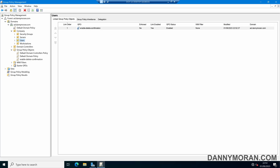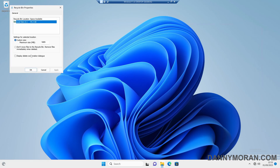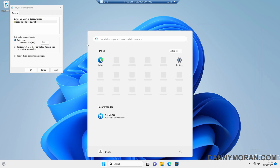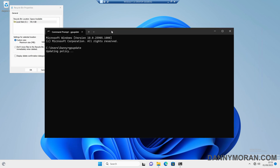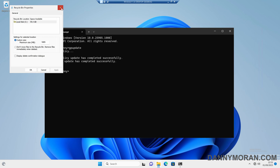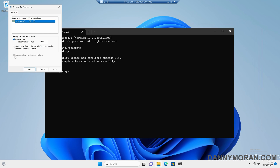Coming back to our Windows 11 workstation, we can check that the setting is currently disabled. If we run a GP update to force it through — normally you'd leave this and it would automatically apply the next time the user reboots or Group Policy automatically updates — that is now updated. Checking the Recycle Bin again, we can see it is now enabled and grayed out, so the user has no way of changing it.